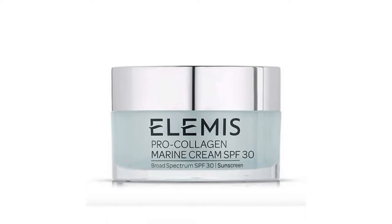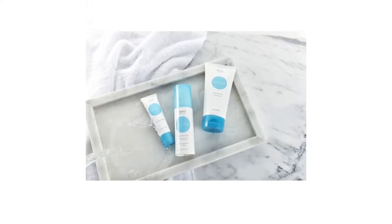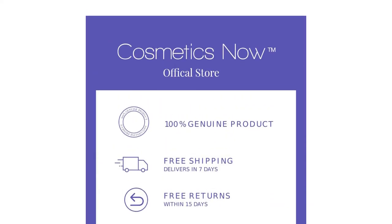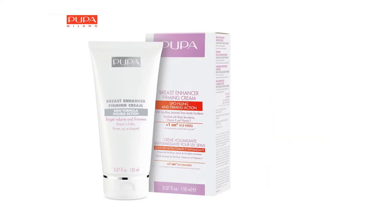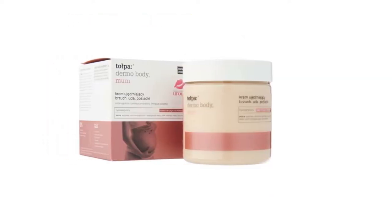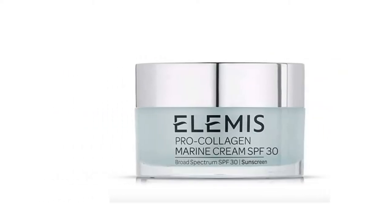Everything that goes up must come down, and with time, it does. But it doesn't have to. Whether it's wrinkles, flabby arms, or a plump tummy, gravity and age catches up to us eventually. Thankfully, here are some creams that just might give you a fighting chance at firming and tightening those loose ends.